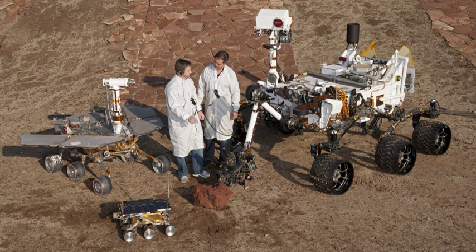The Soviet Lunokhod 0 rover was intended to be the first roving remote-controlled robot on the Moon, but crashed during a failed start of the launcher on 19 February 1969.